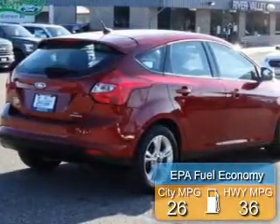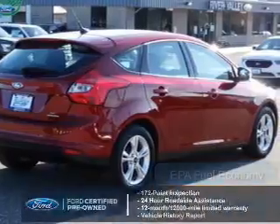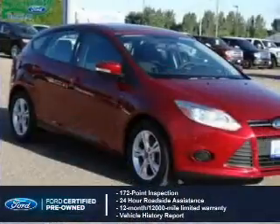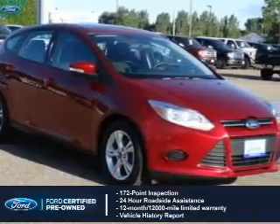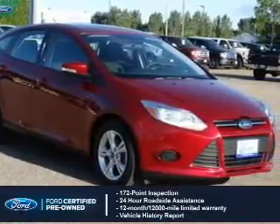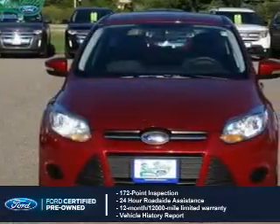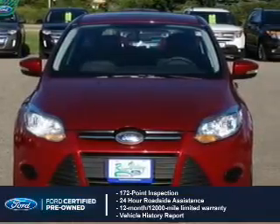Great fuel efficiency saves you money by requiring fewer trips to the gas station. With Ford certified pre-owned vehicles, peace of mind comes standard — featuring a 172-point inspection, 24-hour roadside assistance, vehicle history report, 12-month/12,000-mile comprehensive limited warranty, plus 7-year/100,000-mile powertrain limited warranty coverage.